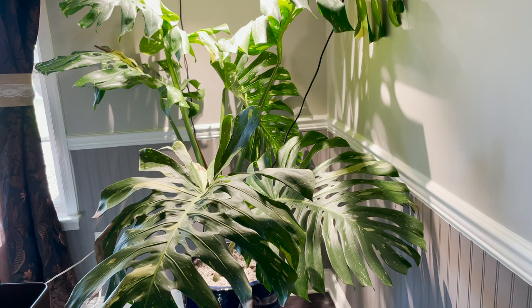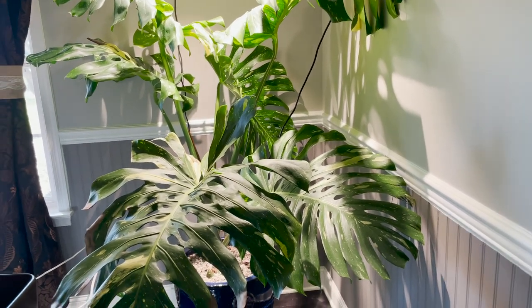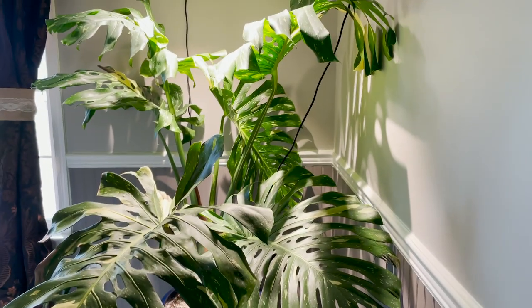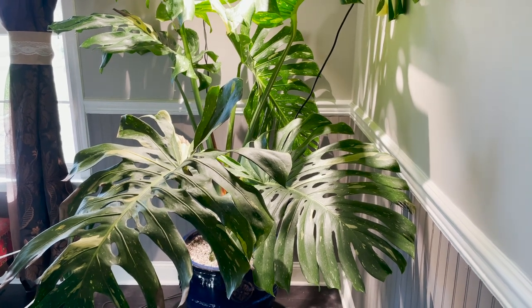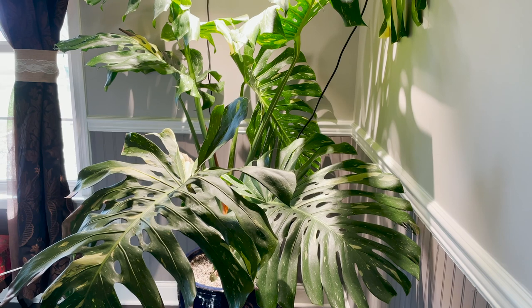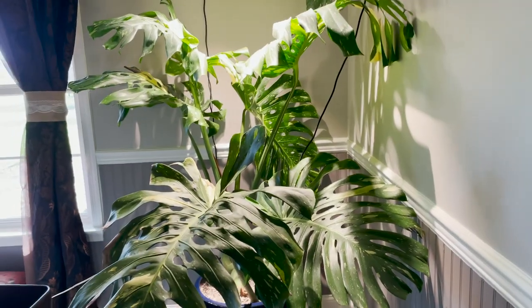For this long-awaited houseplant tour, I just want to say my house is currently a mess because I'm doing my plant room makeover — that video will be out next week. It's not an ideal time to film a houseplant tour, but I really wanted to get this out there, so I'm just going to go through right now, record all my plants, and then give you a really amazing houseplant tour next time.